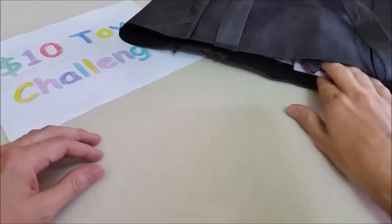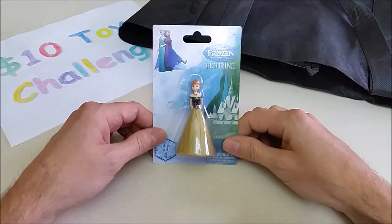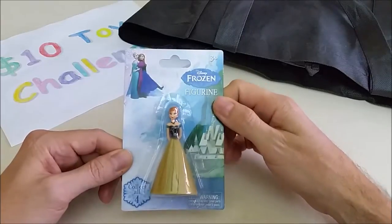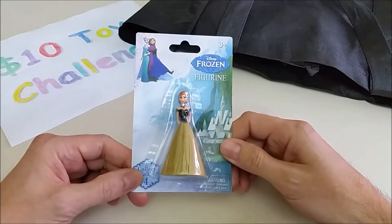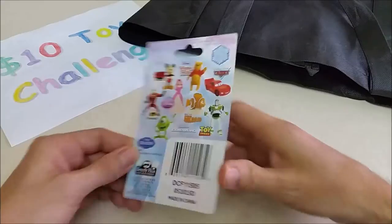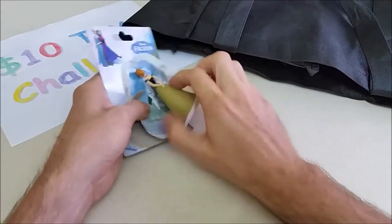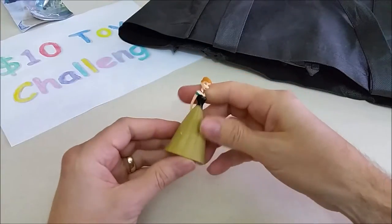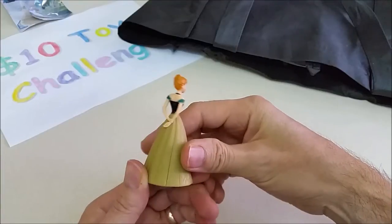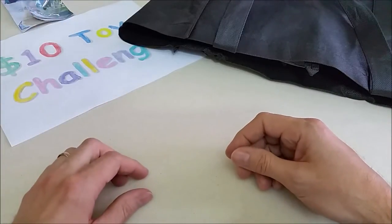Let's pull this out and see what it is — it's Princess Anna! This was a dollar. It's a little Princess Anna figurine from Frozen, and there are four in the set. Let's open this up. There's Anna with her dress, her hands folded behind her back, and her hair up in a bun.